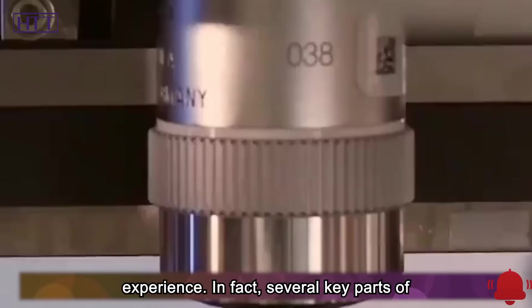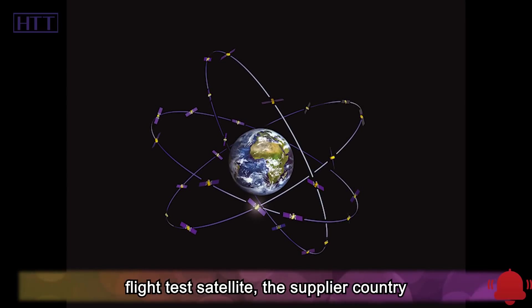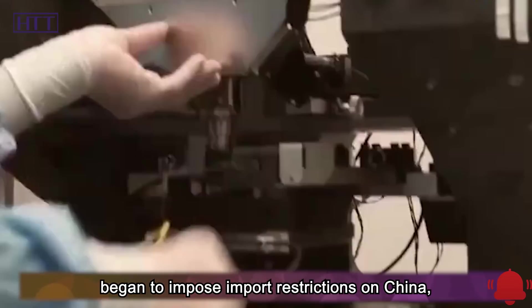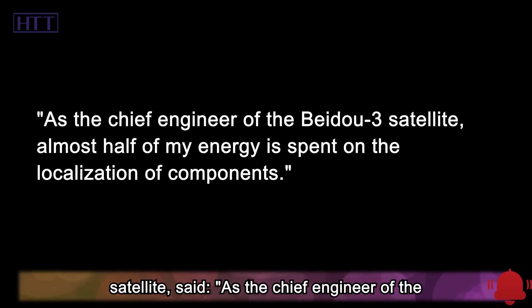In fact, several key parts of Beidou 2 were imported products, but during the development stage of the Beidou 3 flight test satellite, the supplier country began to impose import restrictions on China, and the delivery time was generally delayed. Xia Jun, the chief designer of the Beidou 3 satellite, said...